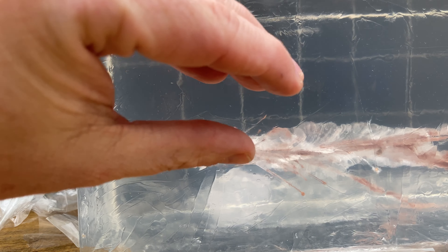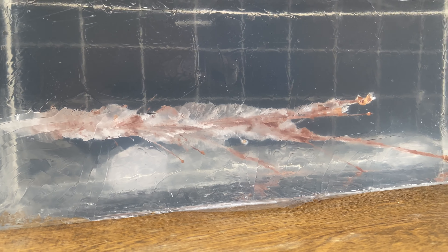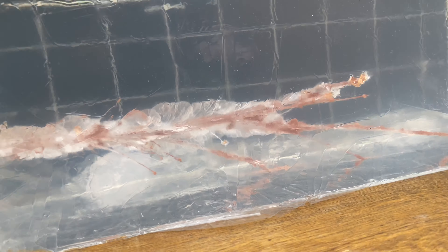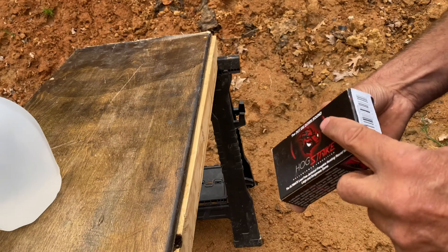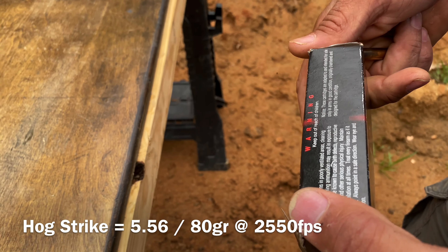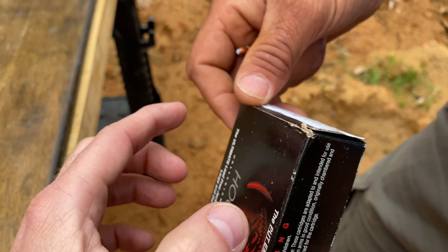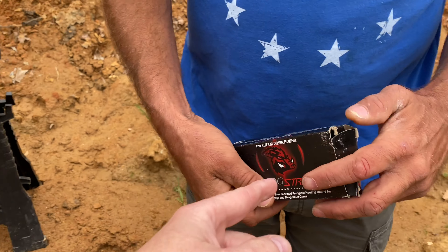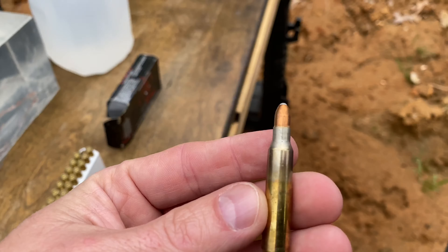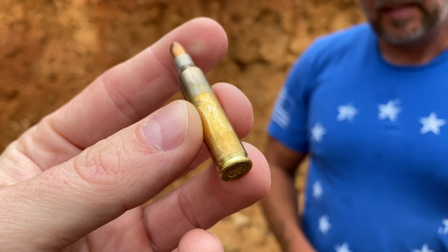You can kind of see it just spiraling from the velocity, and then it just shreds. That's what's interesting even without a wound channel to look at — 80 grains of energy moving that fast. I thought it said Hog Strike, 80-grain 556. Let's pull it out and take a quick look. Where do we get this stuff? Allegiance Ammo!